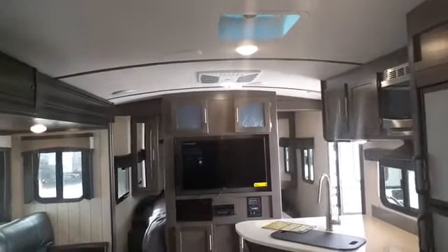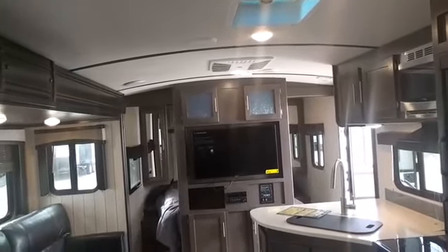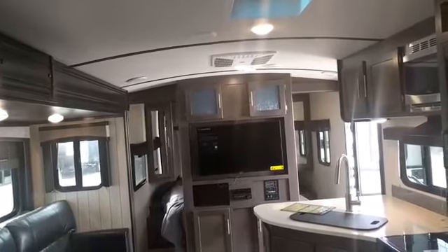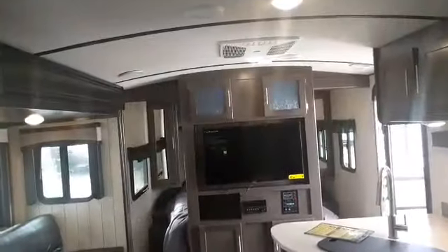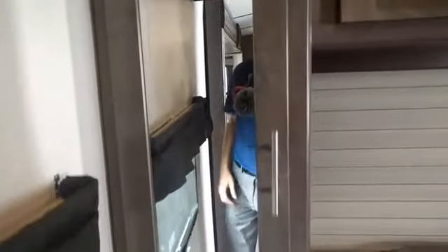Up in the master bedroom — the Sunset Trails have what they call a barreled ceiling, which is a rounded ceiling that gives you a little extra headroom and feels much better than a straight boxy line. It doesn't make you feel like you're in a box. The bedroom has two pocket doors to separate it off, and you get a queen bed up front with access from either side. There are mirrored wardrobes on both sides, so you can get dressed in the morning without hogging up the bathroom.